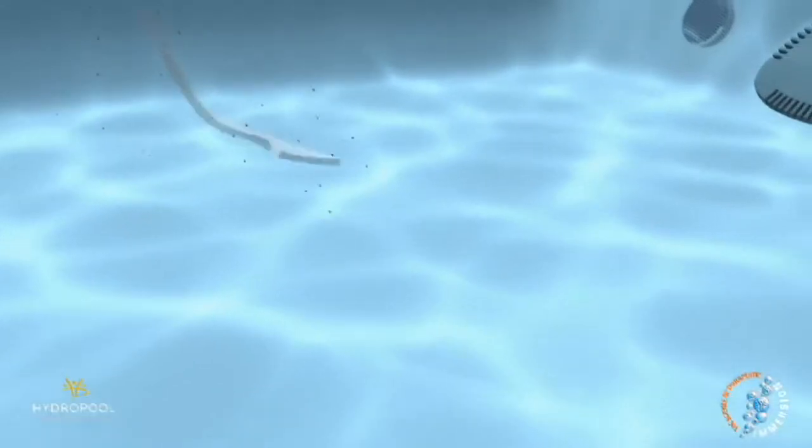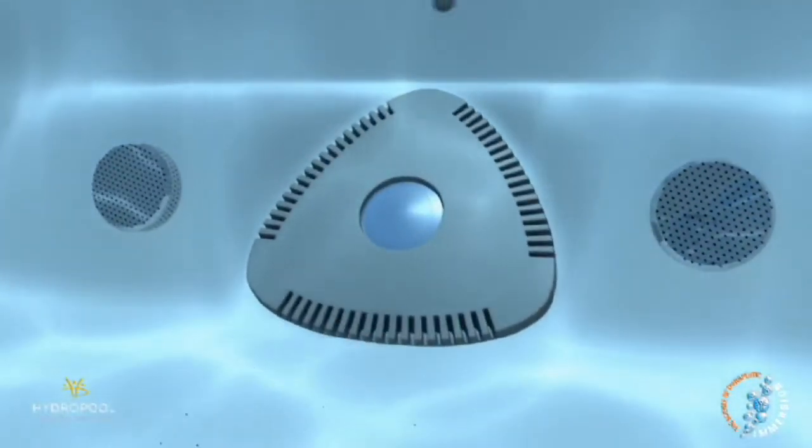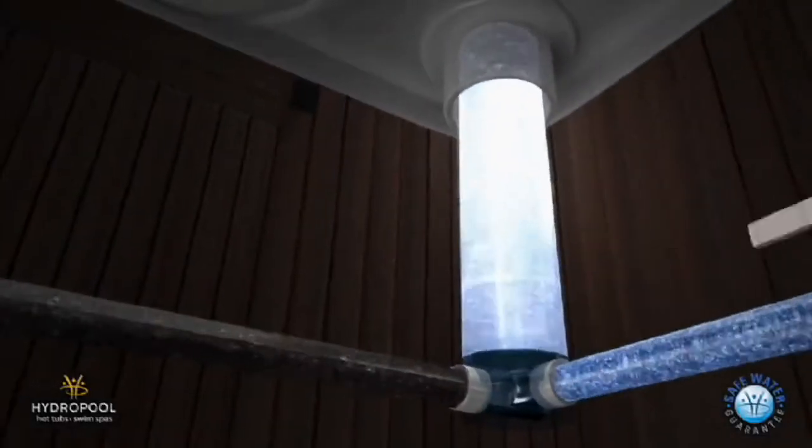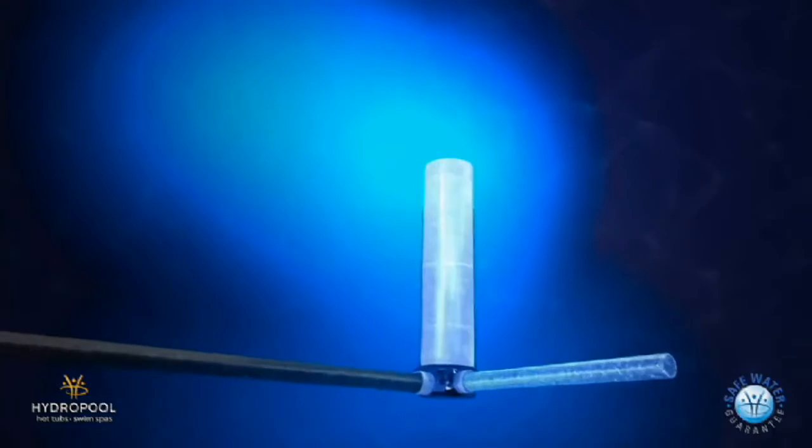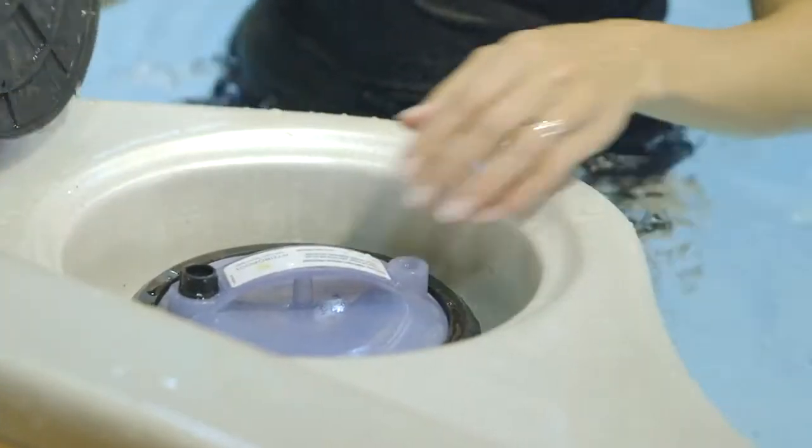Step three: floor filtration jets push any debris heavy enough to sink along the floor toward the floor vacuum — step four — which cleans debris off the base so you never have to vacuum the bottom, something you'd have to do with any other swim spa. Number five is the top-load, easy-access pressurized filtration system that ties everything together, pushing water and debris through the filter — filtering 100% of the water in only 40 minutes compared to six to eight hours for competitors.